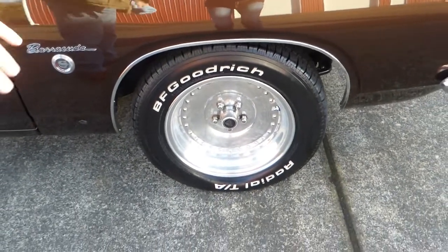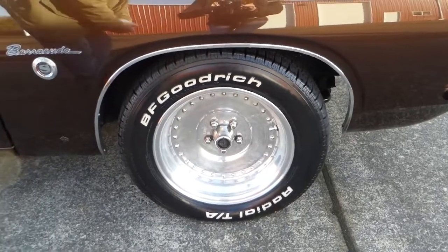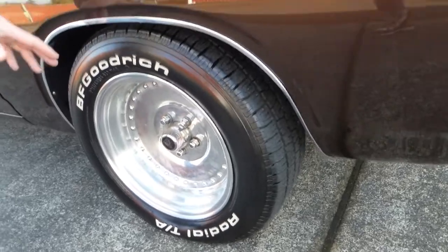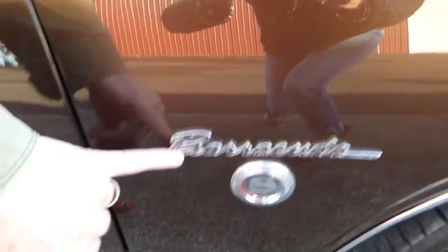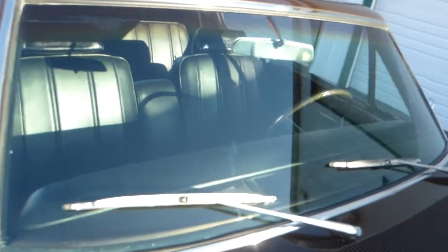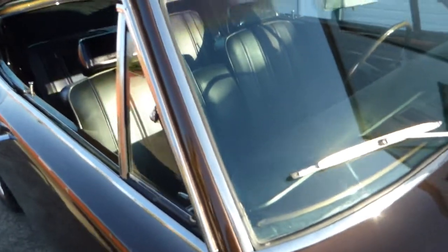The wheels and tires — these are like a Centerline wheel, 15s, highly polished, and you've got nice new BF Goodrich Radial TAs all around. Your Barracuda Formula S callout badging is excellent. All the glass is nice, all the trim and brightwork is nice. This is a beautiful car.